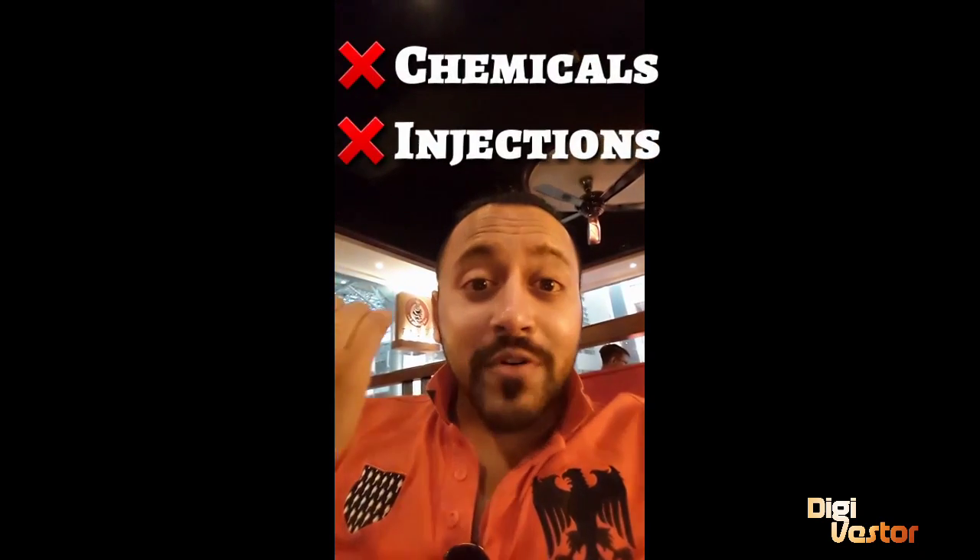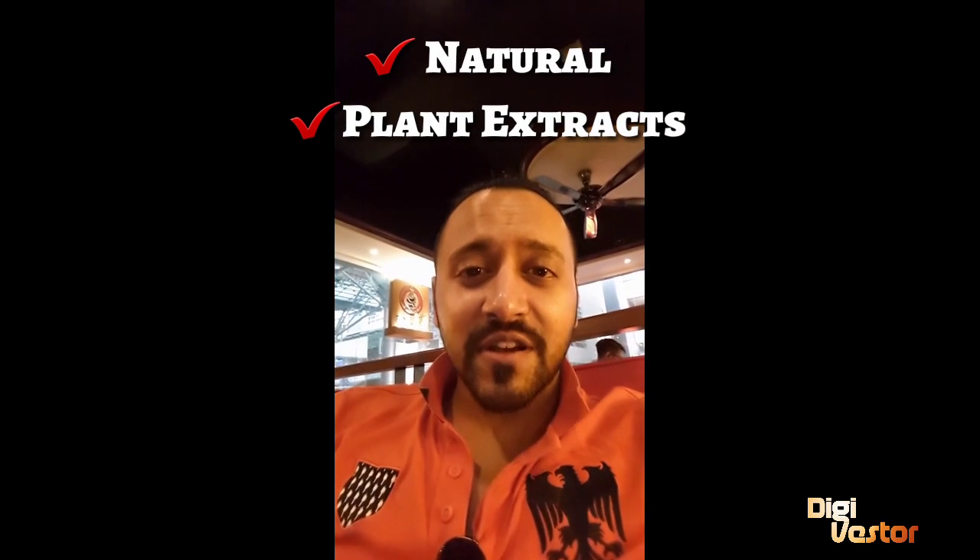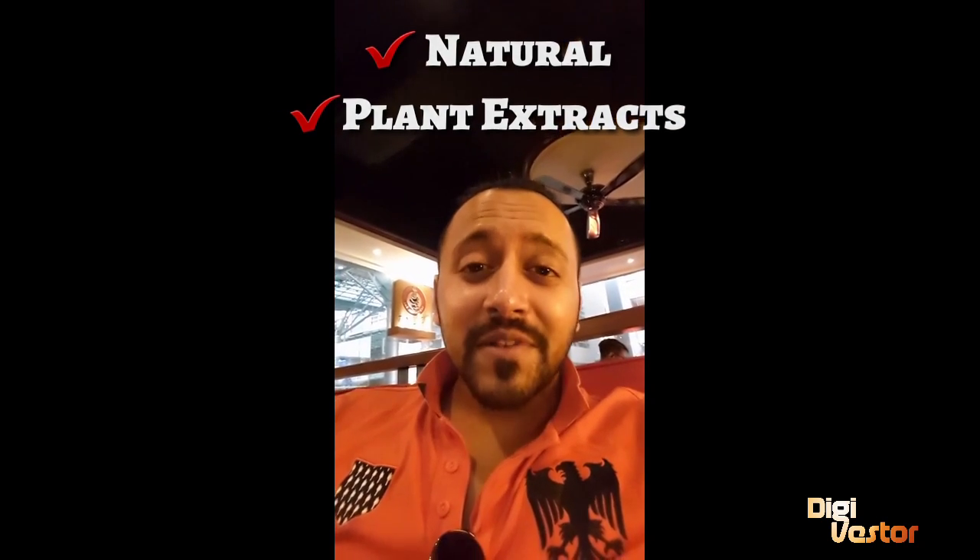No injections, no Botox — my lip is not tight. This is natural stuff. Everything was plant extracts, no chemicals. You guys need to try this out, it is awesome.